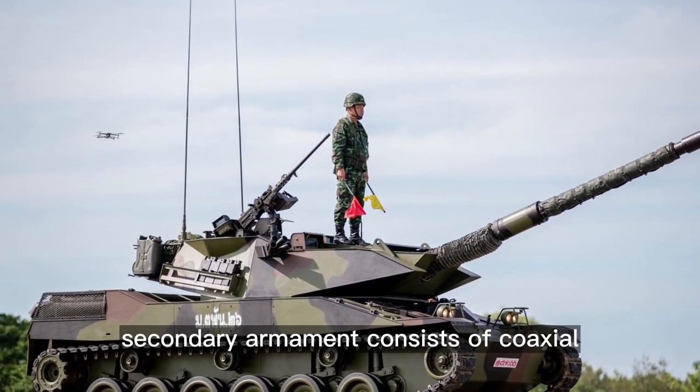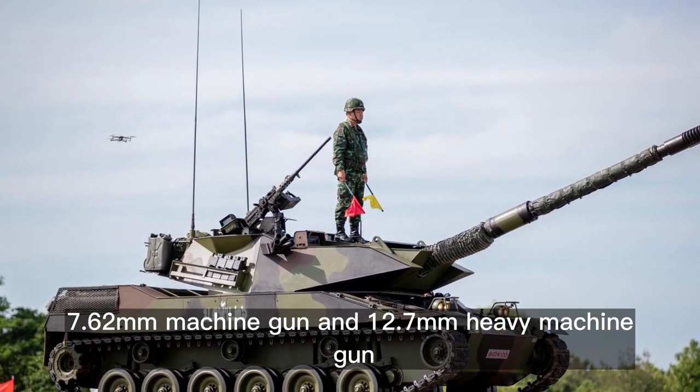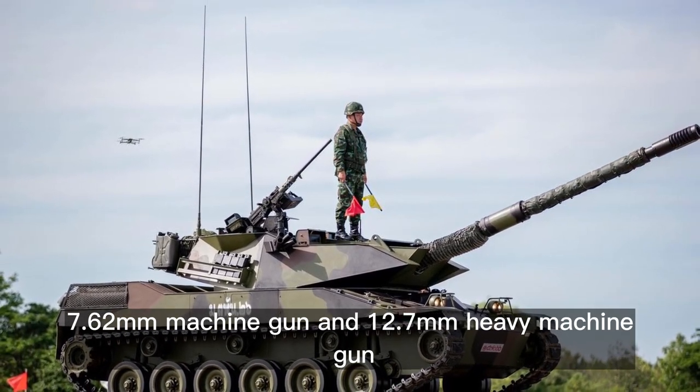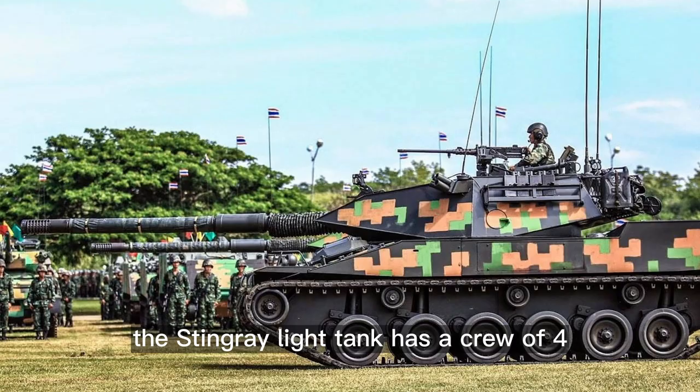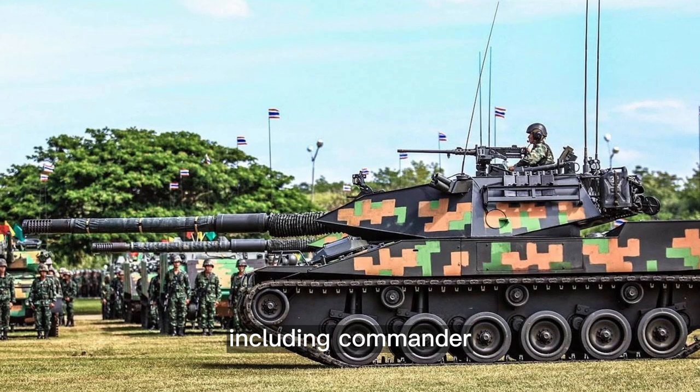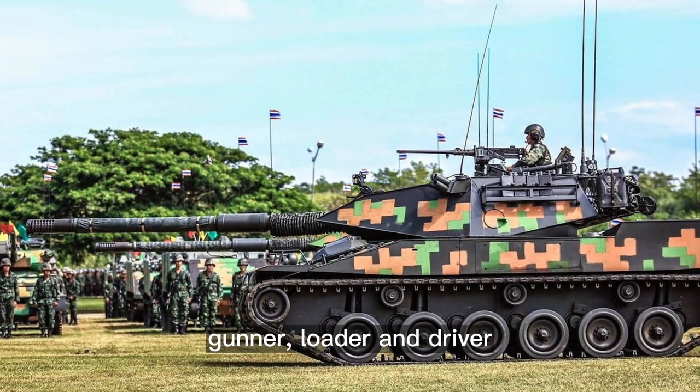Secondary armament consists of a coaxial 7.62 mm machine gun and a 12.7 mm heavy machine gun mounted on top of the roof. The Stingray light tank has a crew of four, including commander, gunner, loader, and driver.